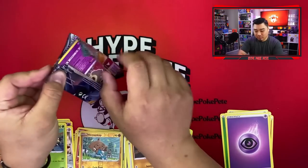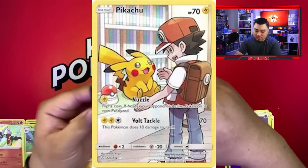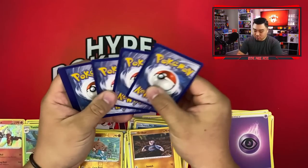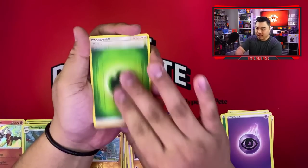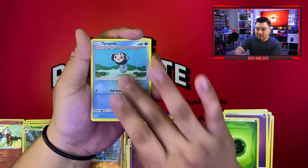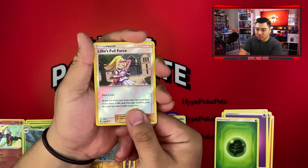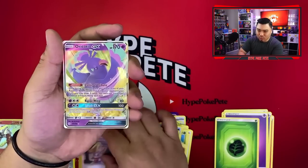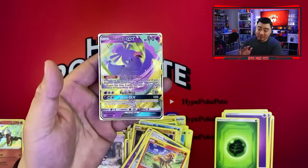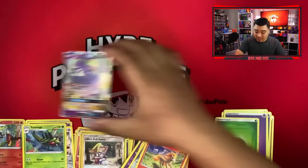Now we have Cosmic Eclipse — we already got our chase card from this set, which is the Pikachu with Red and that card is super sick. Here's the code card — one, two, three, four from the back: Erika's Vibrava, Duskull, Temple of Sinnoh, baby Alolan Sandrew, Ponyta, Lillie's Full Force, and an Oricorio GX — that's a pretty sick looking card.